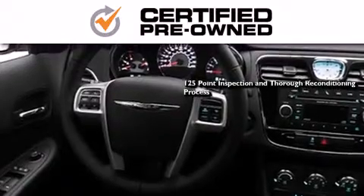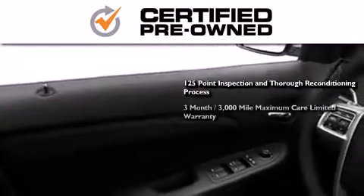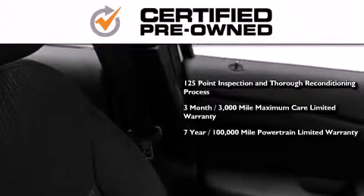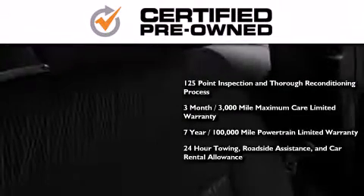This means you get a 125-point inspection and thorough reconditioning process, a 3-month, 3,000-mile maximum care limited warranty, an up to 7 years, 100,000-mile powertrain factory-backed limited warranty, 24-hour towing, roadside assistance, and car rental allowance.